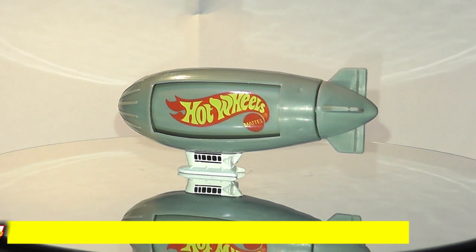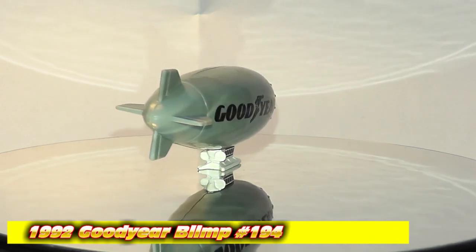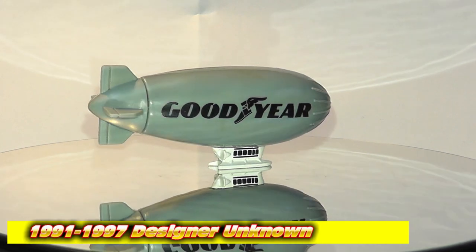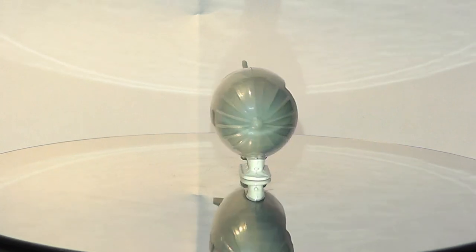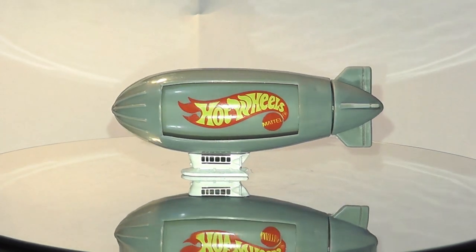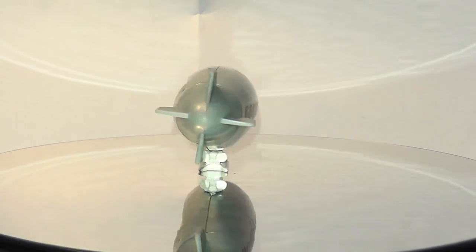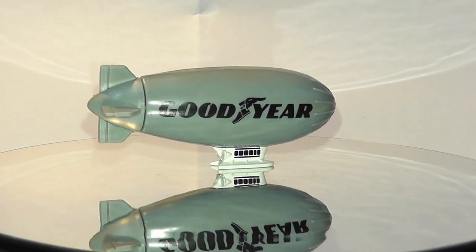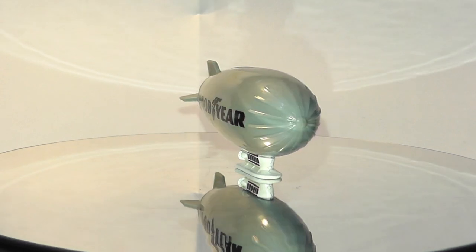Initially this one was quite hard to date, until I realized there were two versions: Blimp and Goodyear Blimp. This being the latter — since it's gray, it's the Goodyear Blimp release, of which there were five variations between 1991 and 1997. This one I believe is collector number 194 from 1991 or 1992.